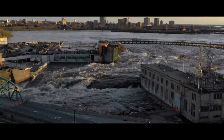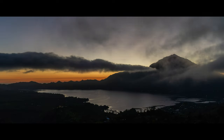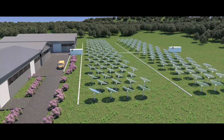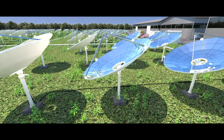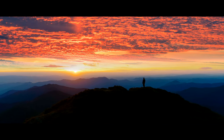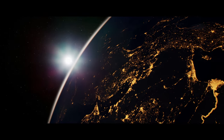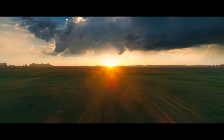The world desperately needs compelling sustainable thermal energy solutions. With the Focus, we believe that concentrated solar power is finally a cost-competitive and scalable renewable energy source. Because our greatest renewable energy asset — the Sun — will be there tomorrow, and the next day, and for centuries after that. It is up to us to harness its power, and we are on a mission to do just that.